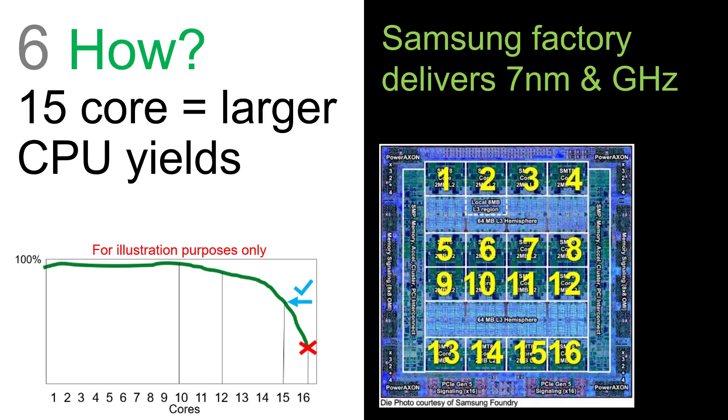You may have seen the picture of the actual Power 10 processor — there are 16 CPU cores on that. But we're only going to sell computers with 15 cores active. Why is that? Well, that gives us much higher yields of our chip.